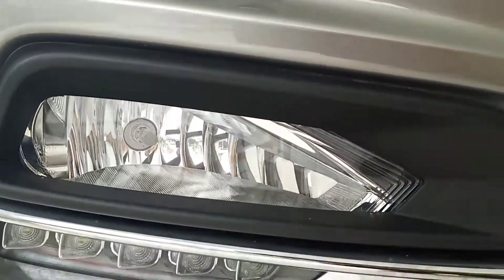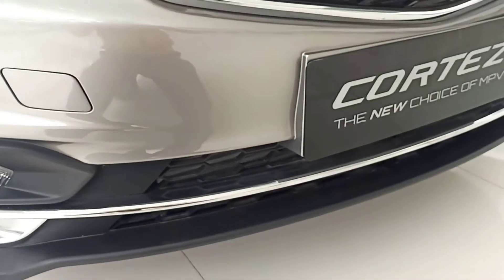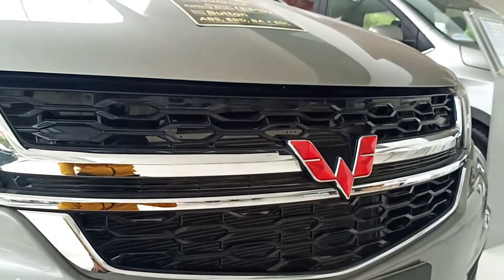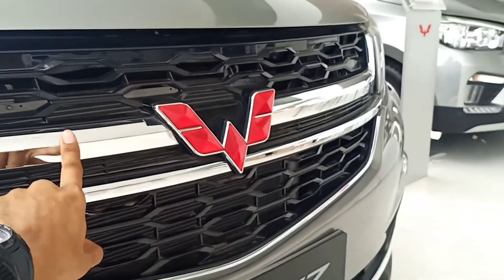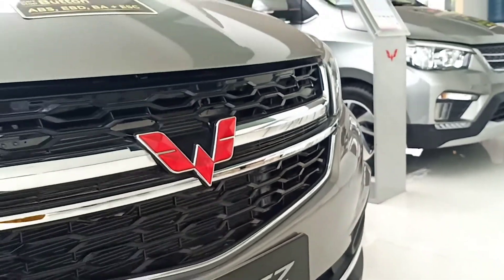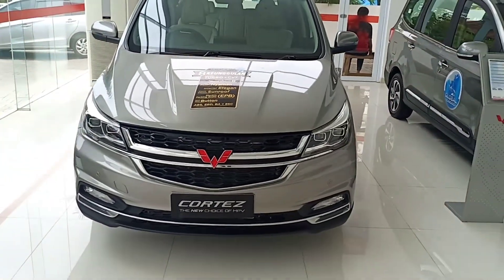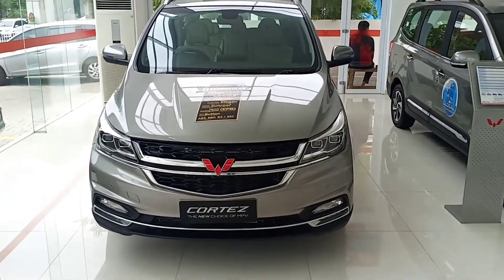Lampu fog lamp-nya yang masih halogen biasa. Kemudian sini ada garnish-garnish chrome terang. Untuk grille-nya seperti ini ya, dibagi menjadi dua, dengan garnish chrome terang. Ini logo Wuling-nya berwarna merah. Untuk kap mesin keren ya, sudah ada lekukan-lekukan. Tampak dari depan oke. Untuk si Cortez ini lebih keren dari si Confero.